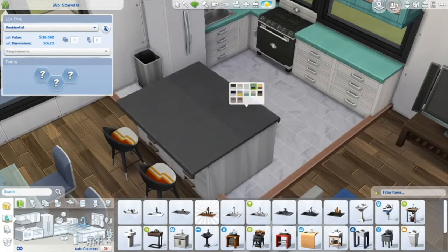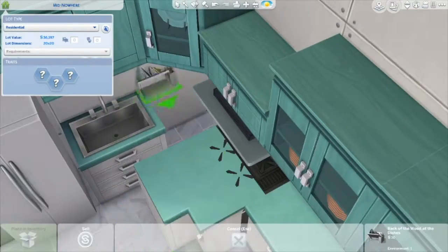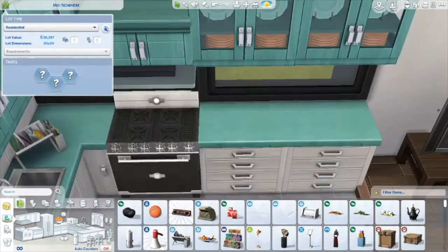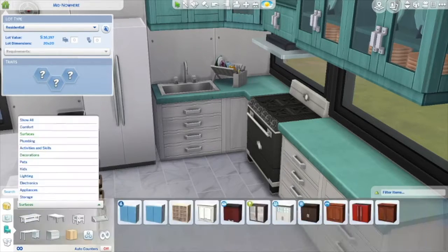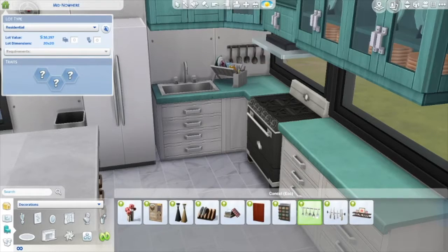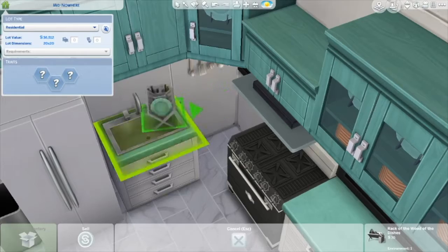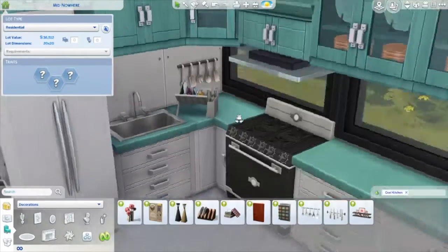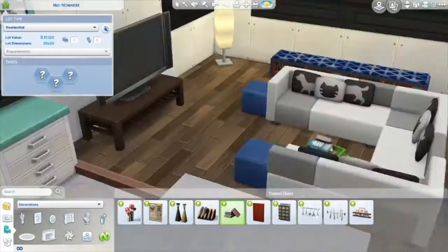This is my little green kitchen. I really like the colors from the Selvadorada pack — I think it's called the Jungle Adventure pack. Those are the ones I used. And as you can see from the little money counter, I was trying to stay in budget.